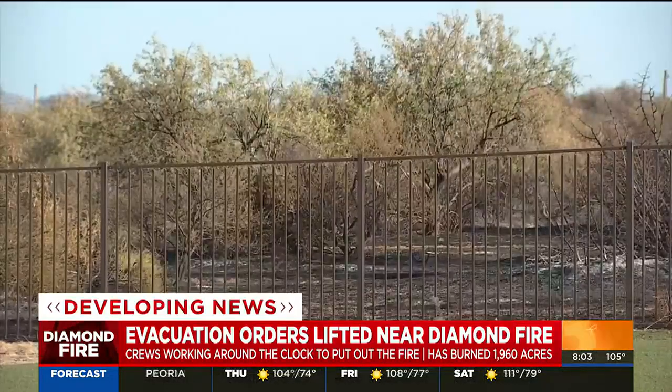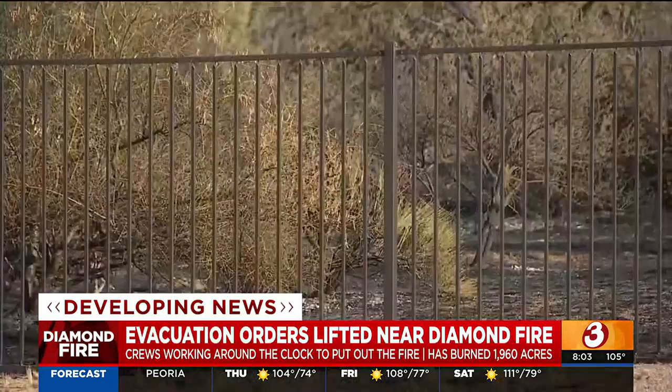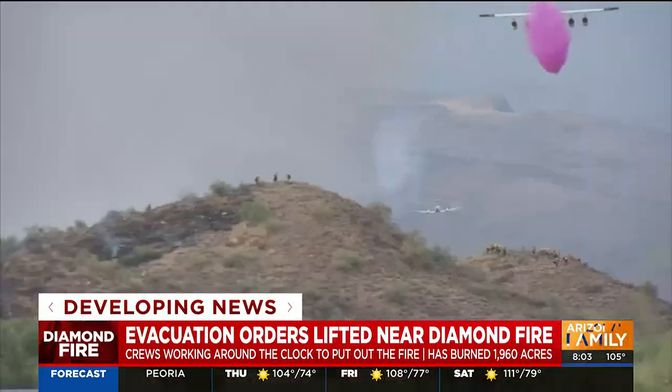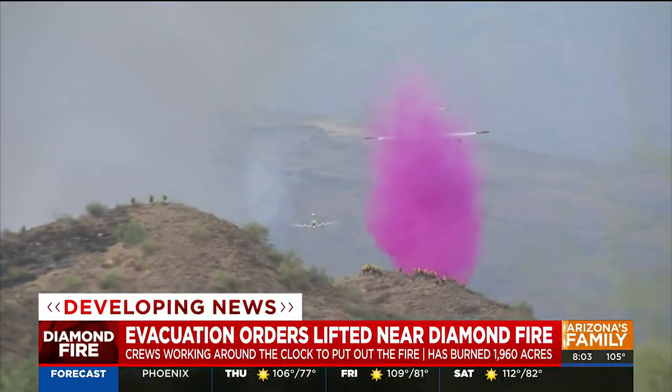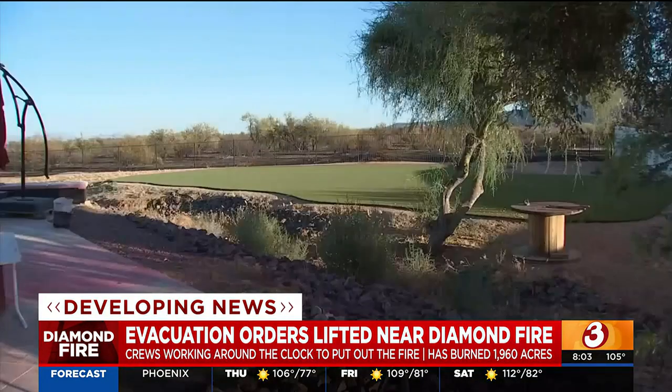We caught up with one homeowner in the area who has lived here for 18 years. He had the flames come up to the back fence of his property and, of course, his house is pink from the retardant. He says it was scary, but he credits the firefighters for keeping him and his family safe.